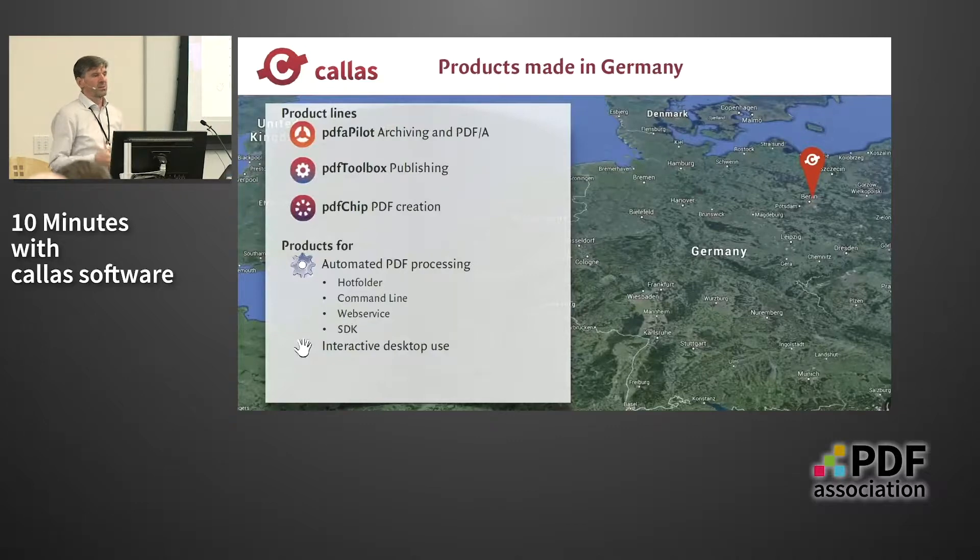Everything that we are doing has to do with automation and integration. We also have interactive end-user products, but the majority of revenue and the majority of users using our technology are actually using it via automated workflow or as integrated into other products.